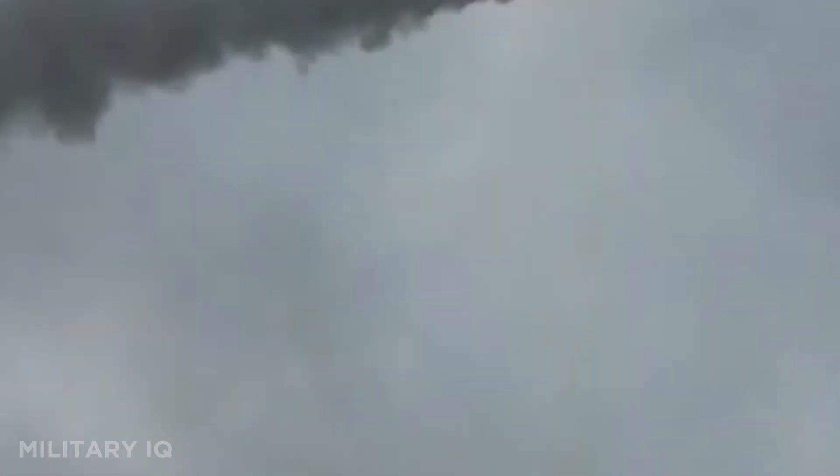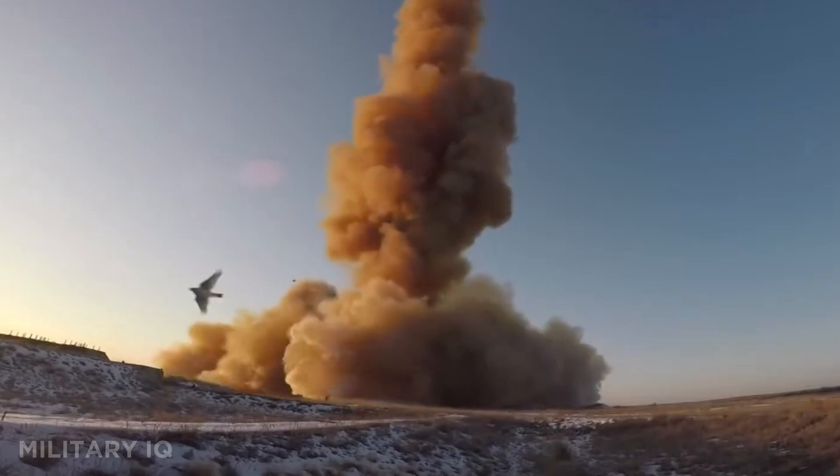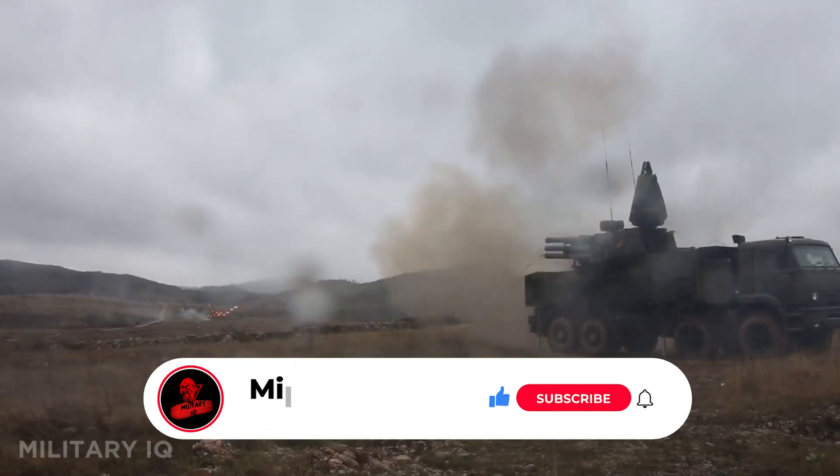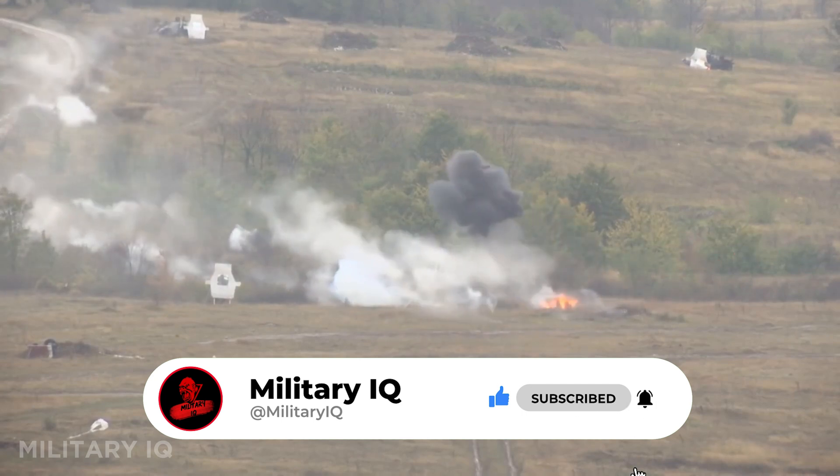India's air defense shield shows how far technology has come, from short-range killers to space-age guardians. Each system plays a role in protecting the skies and shaping modern warfare. Subscribe, like, share, and comment to keep exploring the world's most powerful military systems with us.